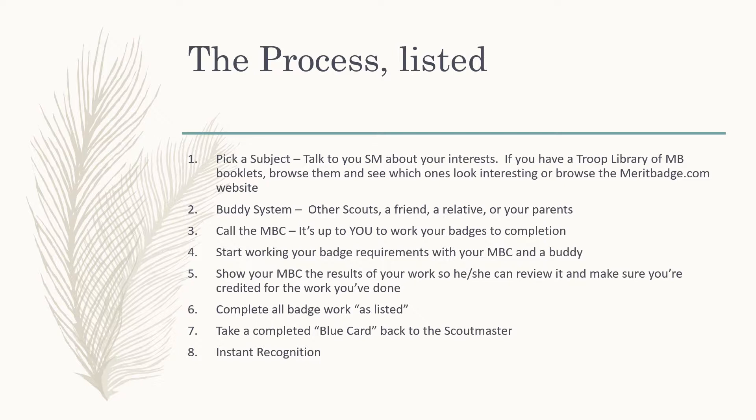When you've done your merit badge work, show your results to your counselor so he can review it and make sure you've done all the work. All the badge work has to be done exactly as listed. If the requirement says 'discuss,' then you discuss. If it says 'show or build,' you actually have to show it or build it — you can't just talk about it. You do the requirements exactly as they're listed in the book. Your merit badge counselor doesn't have the right to change that. That's Scout policy.